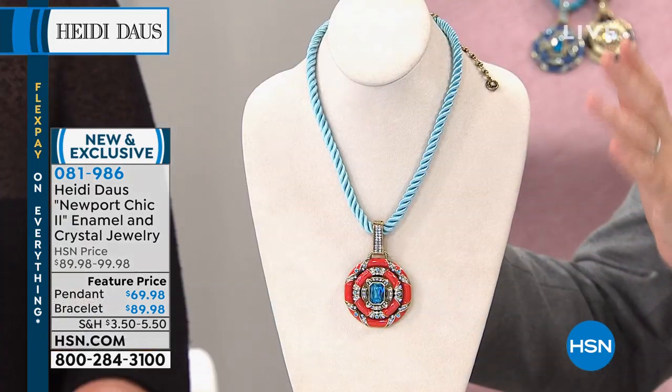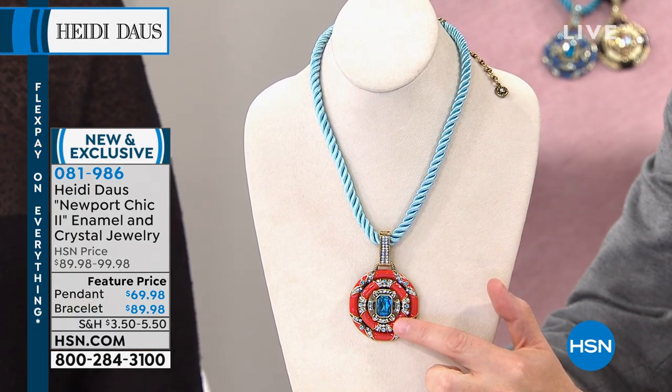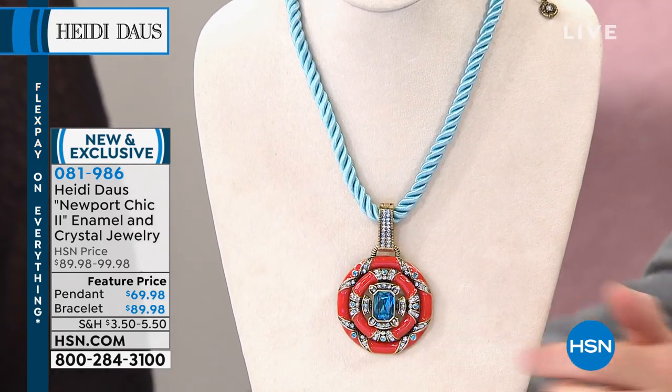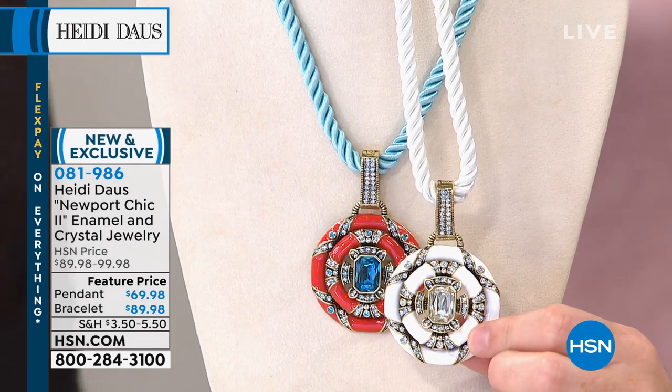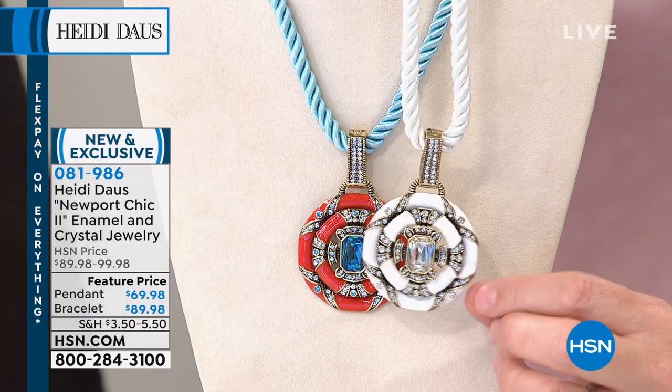I wanted to instantly see the colors. The necklace is 18 and a half inches with a three and three quarter inch extender. First up, this is coral — notice the color of the beautiful, gorgeous cord and that center stone. This is white. You've got to buy the white. Call now and do not wait for the white.